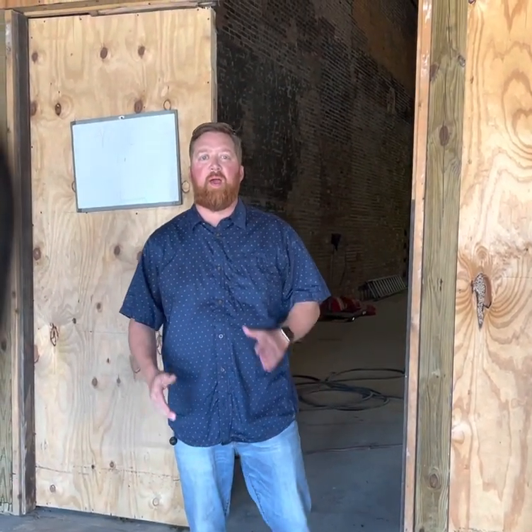Hey guys, this is Keith Boykin. I'm here at my new listing in Lebanon, right off the square. It's 109 South Cumberland. It's going active today. The price will be $779,900.